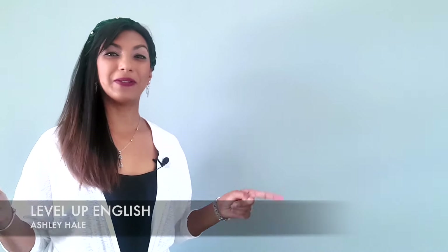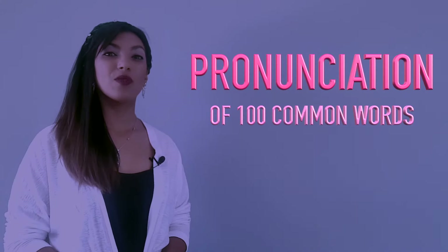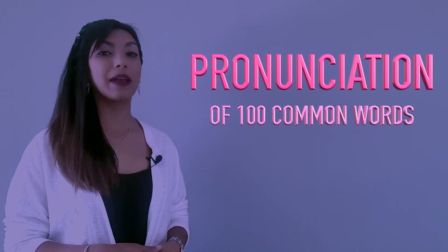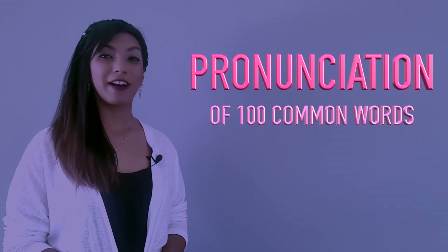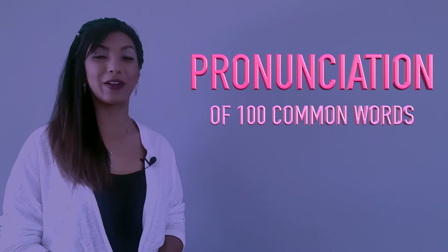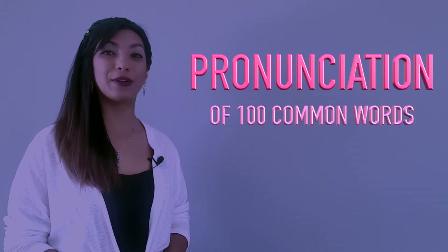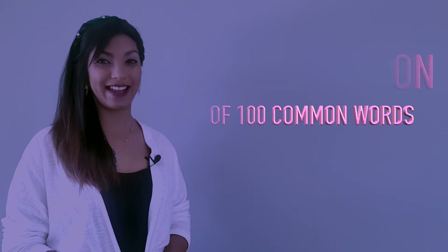Hi guys and welcome to Level Up English with me, Ashley Hale. Today we are going to do a lesson on pronunciation. Now, words are pronounced differently across the world depending on where you are from, your accent and so on. However, 95% of English words have a correct pronunciation and an incorrect pronunciation. So for this lesson, I have decided to put together a comprehensive list of words that are commonly mispronounced, even by native speakers. If you think pronunciation and accent reduction is an area of English that you need to work on, then this video is for you.